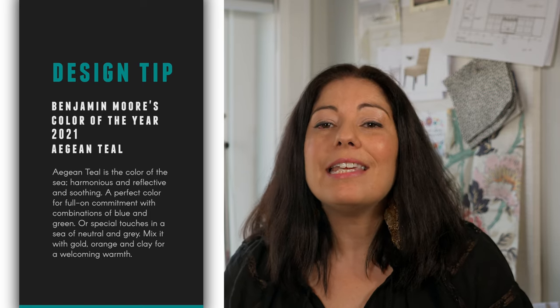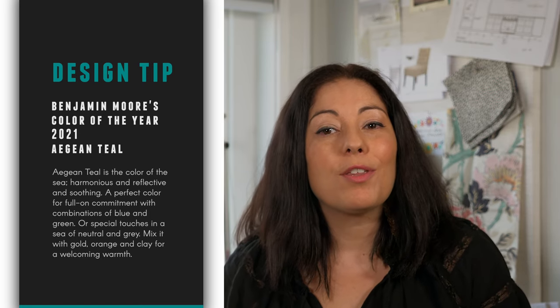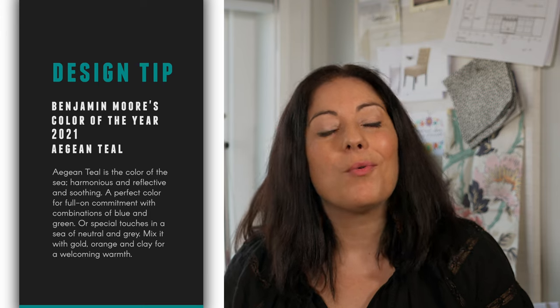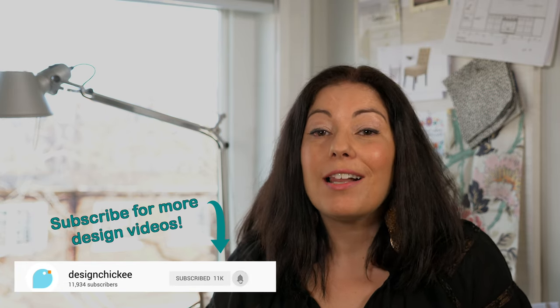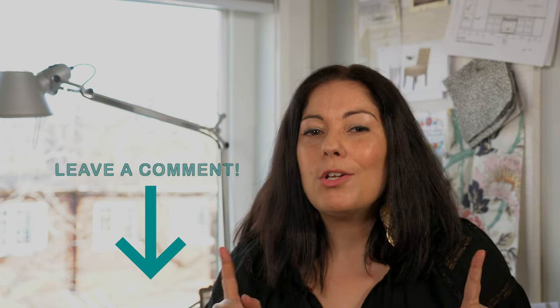Here's your takeaway: if you love teal, you're going to love Aegean Teal. It's the color of the sea — harmonious, reflective, and soothing. A perfect color for full-on commitment with combinations of blue and green, or special touches in a sea of neutral and gray. Mix it with gold, orange, and clay for a welcoming warmth. Thanks for watching — don't forget to subscribe, let me know your thoughts in the comments, and please give it a thumbs up. See you soon!